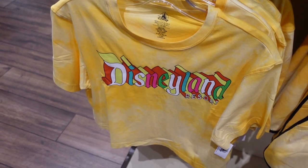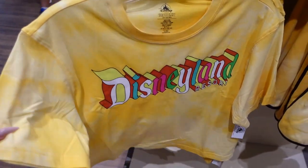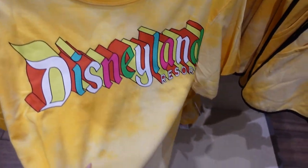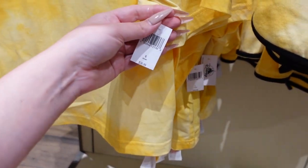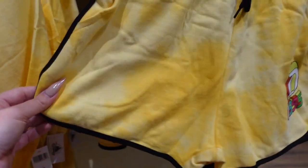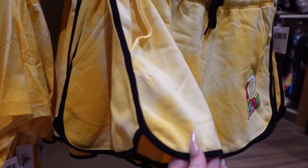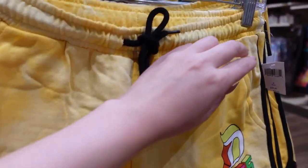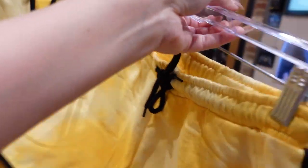Check this out — we have a very fun loose fitted crop tee with a little bit of longer sleeves and a beautiful sunny summer yellow tie dye. I love that. And of course, Disneyland Resort right across the front. This is $37. And then look at this — they come with matching shorts! They feel very nice, super comfy, with a little dolphin hem with black trim and the D right there. These are also $37.